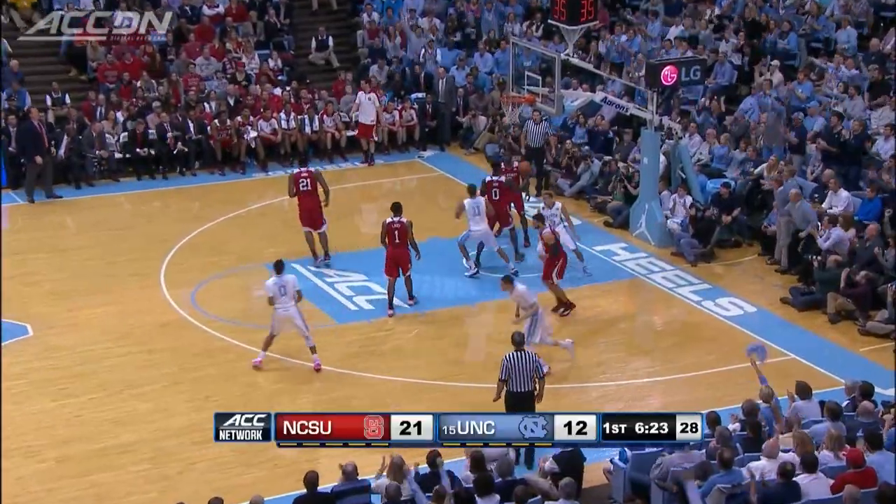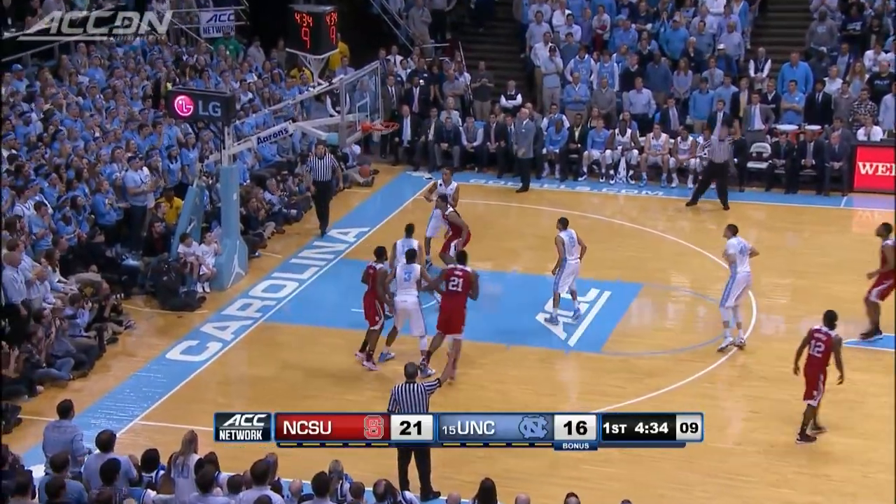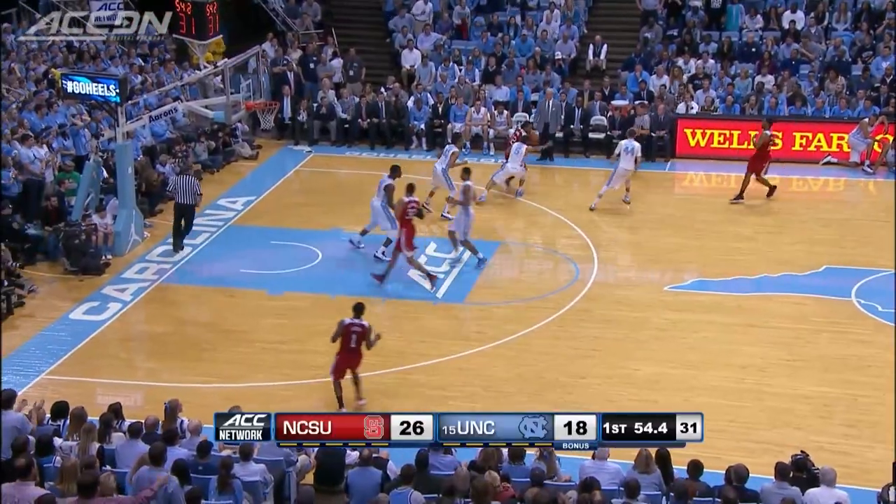Down nine, Kennedy Meeks. DeMarcus Page for the lay-in, though only two points in the first half for Page. NC State then hits some big threes late in the first — Ralston Turner for three and the Pack is up by eight.